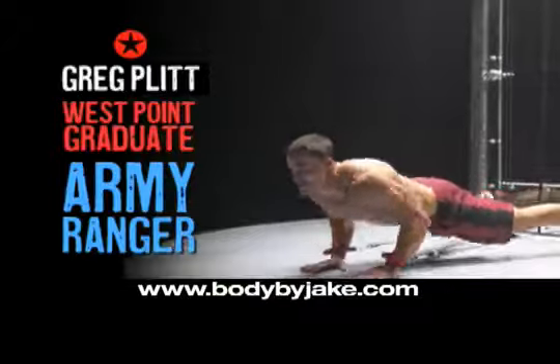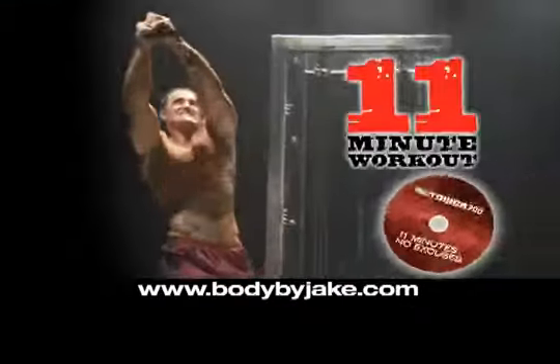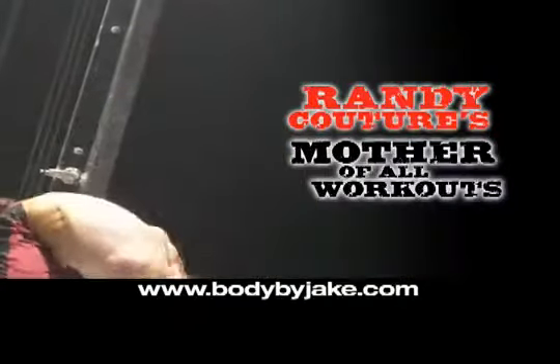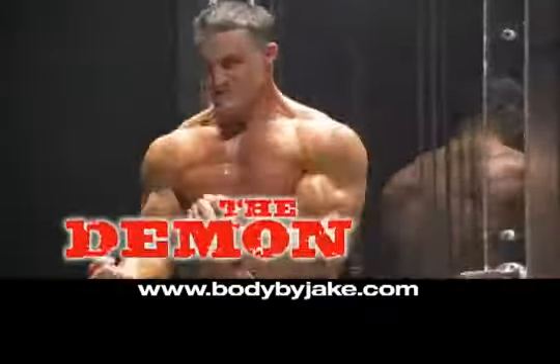But if you're ready to get crazy, check out the mother of all workouts in our 11-minute body-shredding routine that features Randy Couture's MMA-inspired moves like the Warrior, the Demon, the Freak.